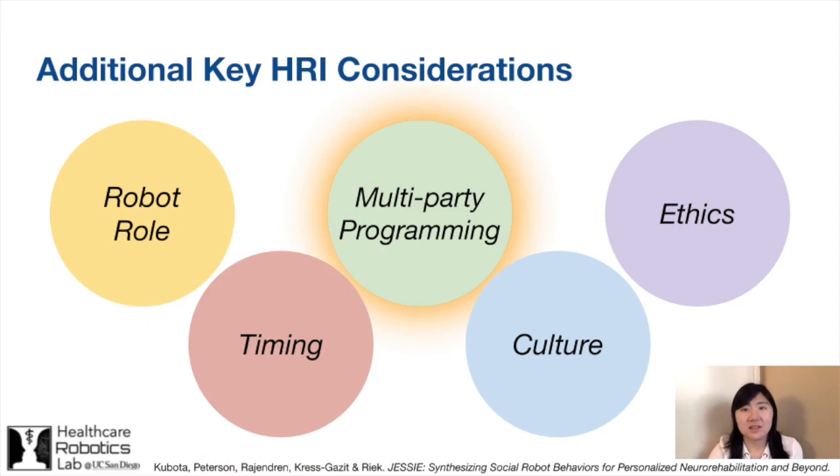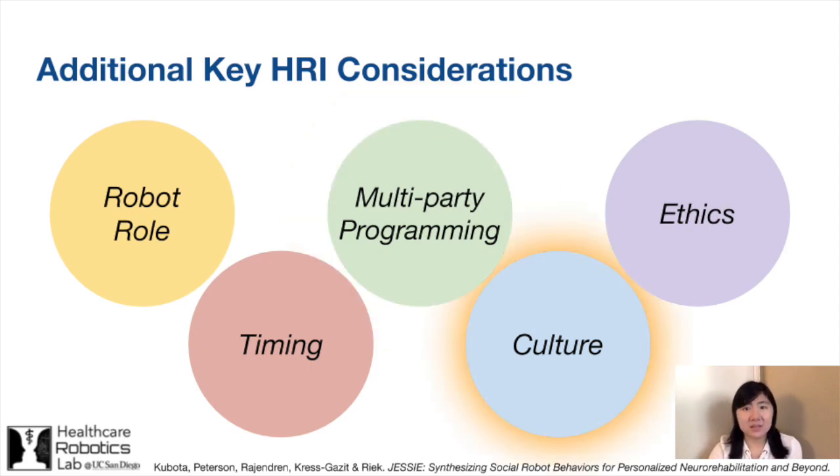Additionally, our study illustrated that robotic systems need to support multi-party programming so that multiple stakeholders with different goals and backgrounds can program the robot at various points throughout its deployment, including neuropsychologists, the person with MCI, family members, and other clinicians. Programmers also need to be cognizant of the user's cultural background and how it impacts their preferences, such as communication style and modality. This can significantly impact the user's adherence to treatment plans.